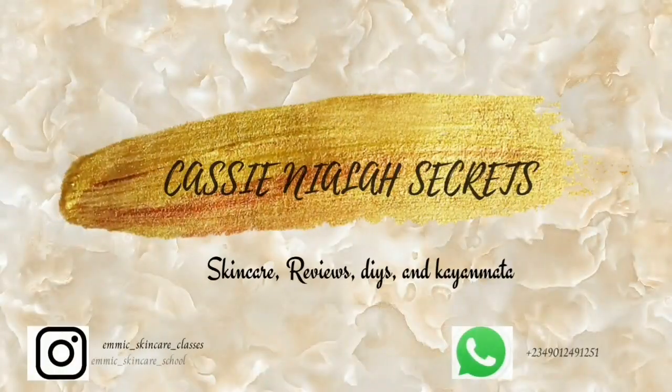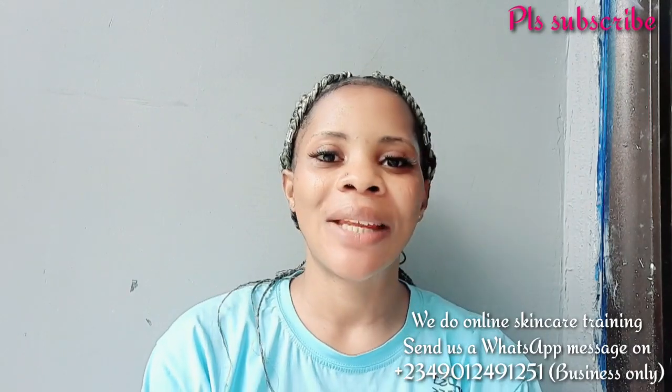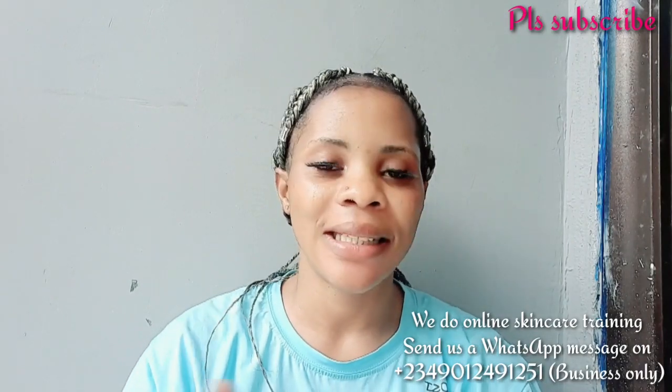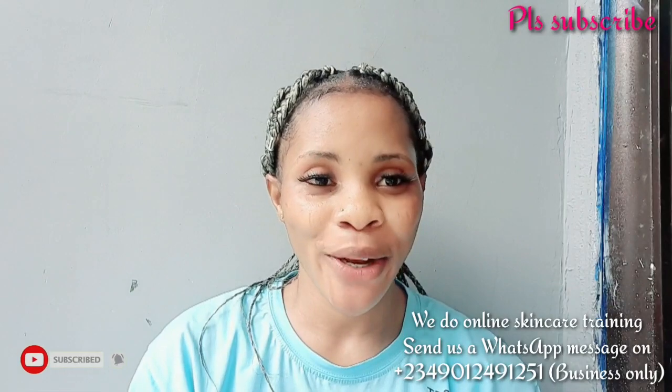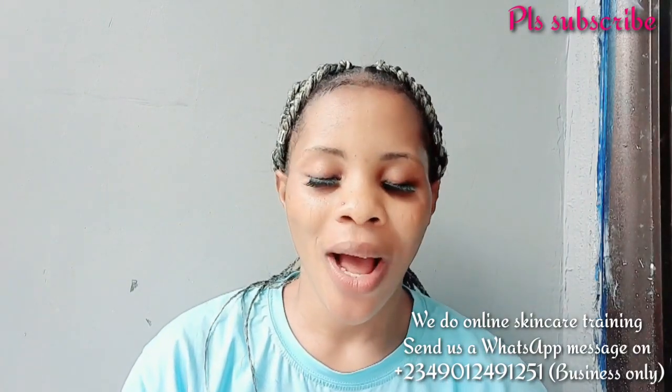I'm going to show you facial creams you can use to clear sunburn, acne, black spots, and every pigmentation on your face. Hello guys, welcome back to my channel! If you're stopping by for the first time, you are highly welcome. My name is Cassie, I'm a content creator living in Delta, Nigeria, and I make videos on skincare. If you're interested, please subscribe, click the bell notification, and if you're already an OG, welcome back.